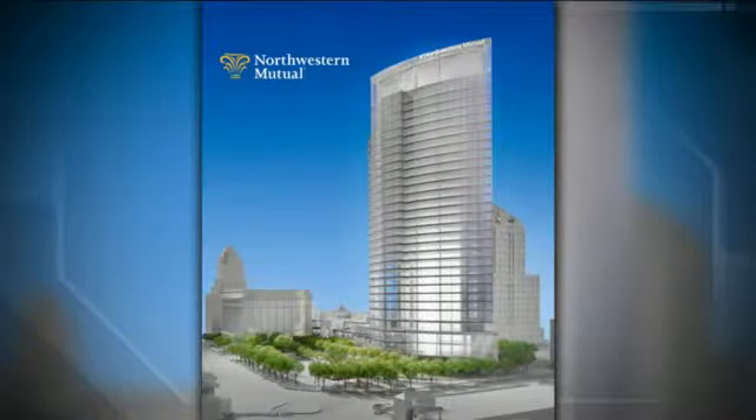It's a project that will change Milwaukee's skyline and it's about to get underway. This is what the new Northwestern Mutual building will look like when construction wraps up. We're a long way from that point, though, before the building can even go up. The current building still needs to come down. In a Today's TMJ4 exclusive, Jonah Kaplan takes us on a tour.